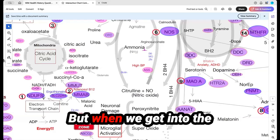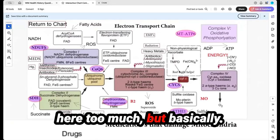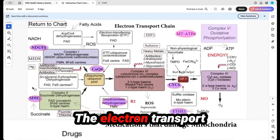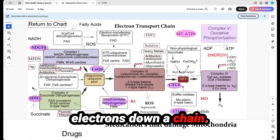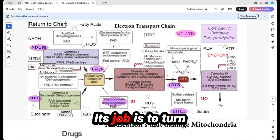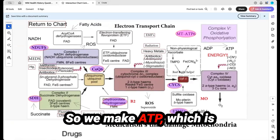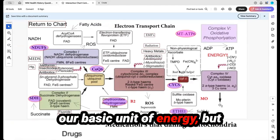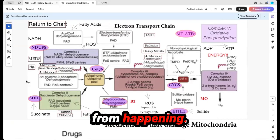When we get into the electron transport chain — and I hope not to freak you out too much — the electron transport chain transports electrons down the chain. Its job is to turn basic nutrients into energy. We make ATP, which is our basic unit of energy. But there are lots of things that can gunk us up along the way and keep that from happening.